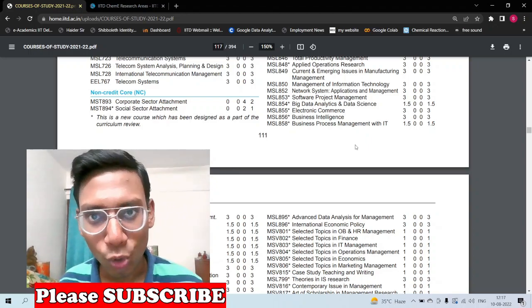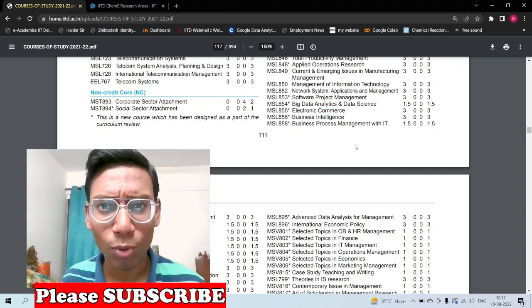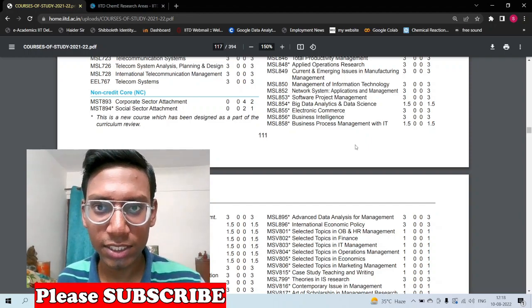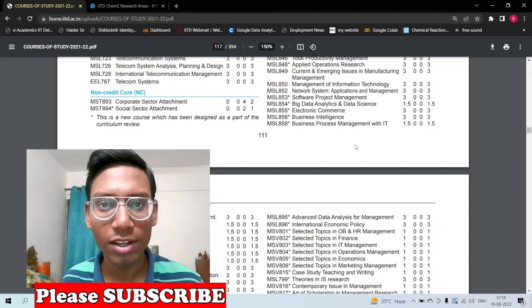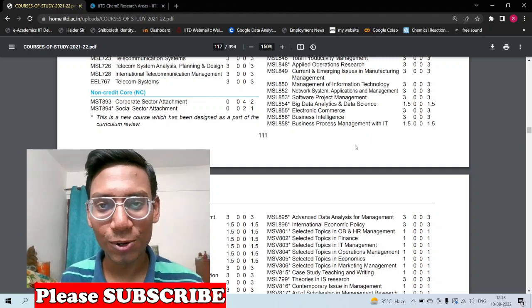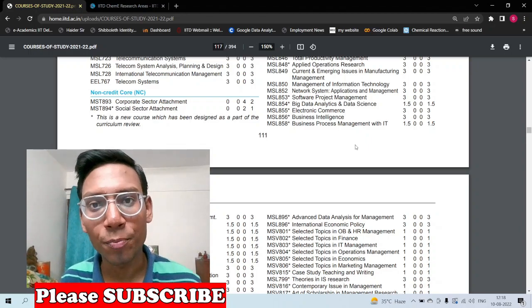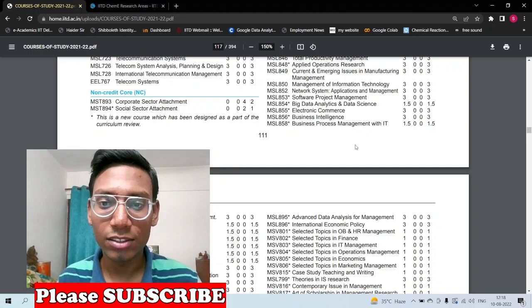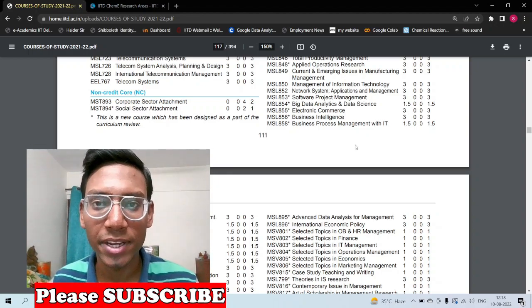Try to select courses with group projects, as you can add those projects to your CV with less individual burden. MTech students should ideally group with other MTech students and verify that group members will actually contribute — some students don't, and that's reality. Choose group projects that are easy, scoring, and CV-worthy so you can demonstrate you've built something tangible.